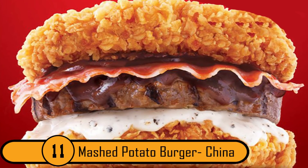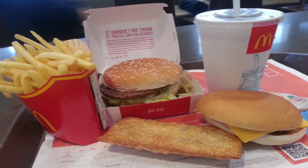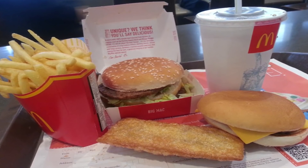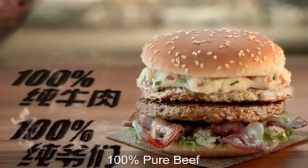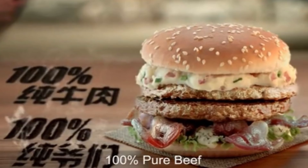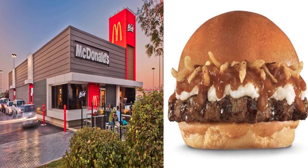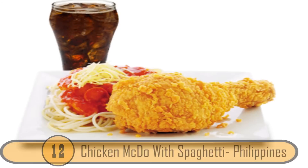Number 11: Mashed Potato Burger, China. Of all the different McDonald's meals around the world, this one sounds the best. The Mashed Potato Burger is another of China's great sandwiches. It's a beef patty topped with bacon and mashed potatoes. It was originally part of the Beef 2012 Manly campaign in China, and it was a huge hit. This burger looks so good you can only hope that American McDonald's restaurants start serving these as well.